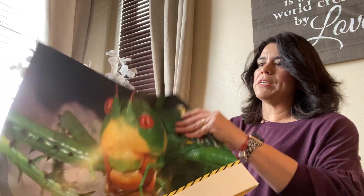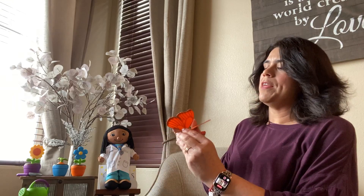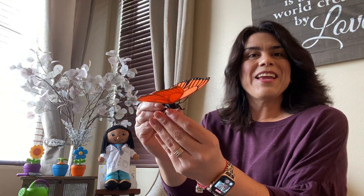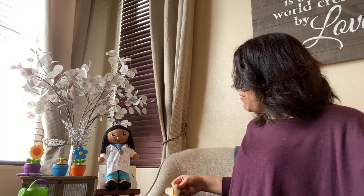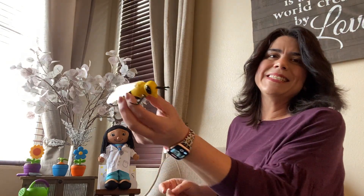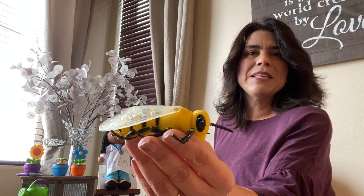But guess what else insects do? They look at you. So who can tell me what the name of this insect is? You're right, it's a butterfly. And I have one of my favorite friends here. I like her because she gives us honey. Can you tell me what the name is? Wow, you're so smart. It is a bee.